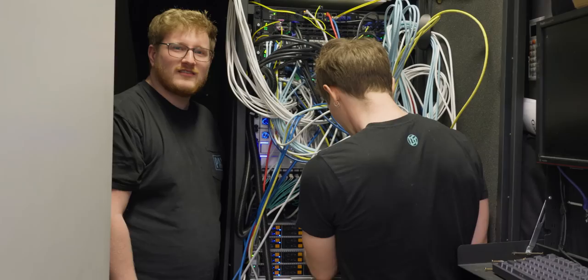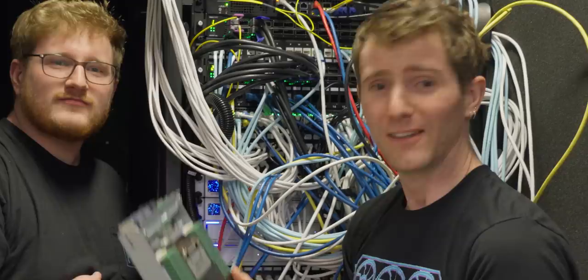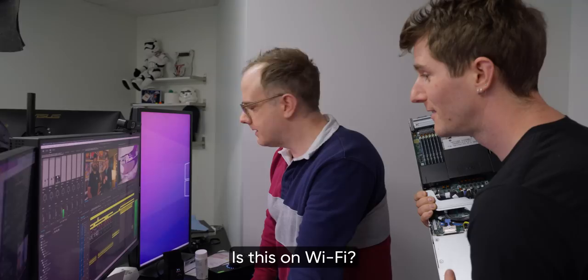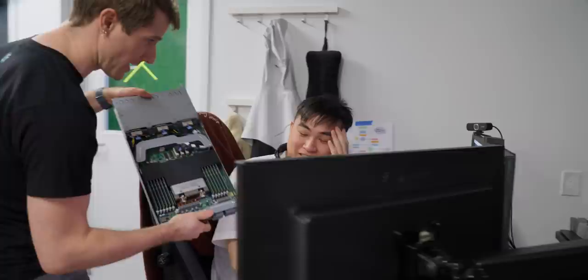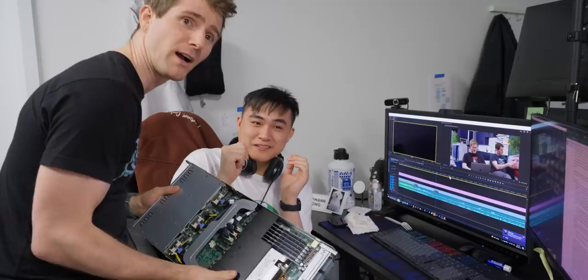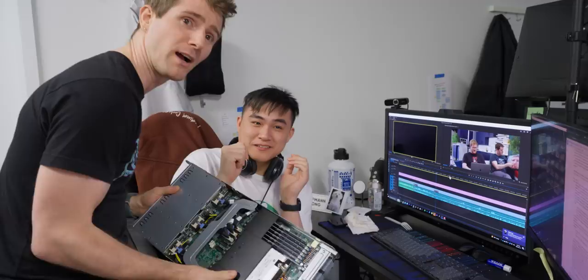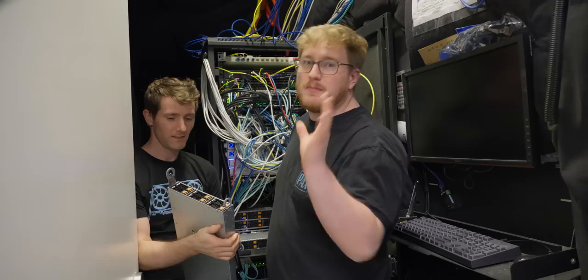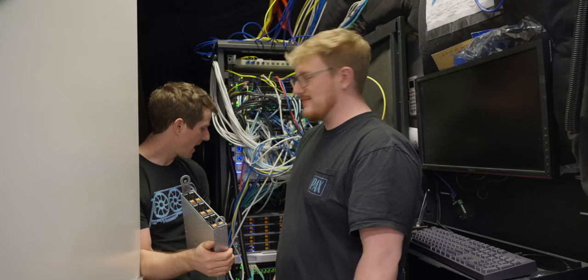Back to the live test: it should sustain two entire servers dropping out without anyone noticing. Here we go — what could go wrong? The fans spin down a little as a node is pulled. Let's go see if anyone noticed. Mark: working fine. Emily: everything's working. Hoffman: it's great — he's even editing the very video we're currently shooting. We pull a second server. Still working. For reference, you're not supposed to do this — you should power off first — but we're simulating catastrophic failure. I can't believe how smoothly it handled that. The lights never stopped blinking.